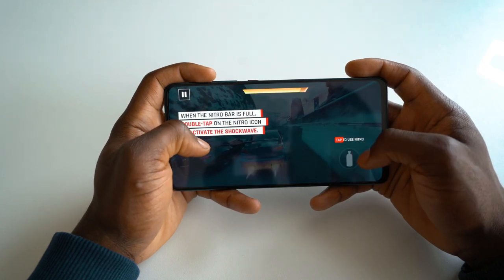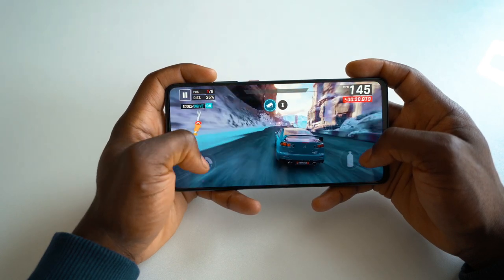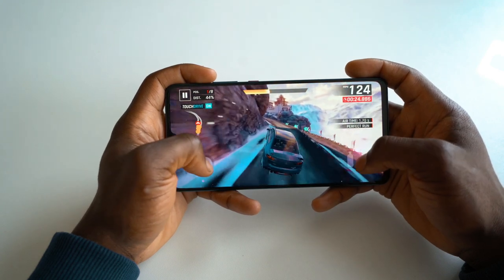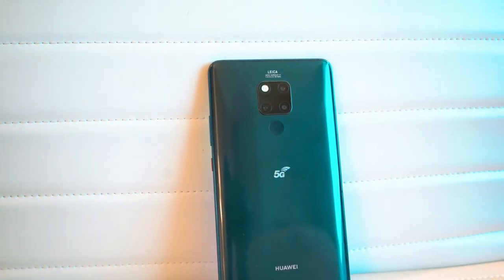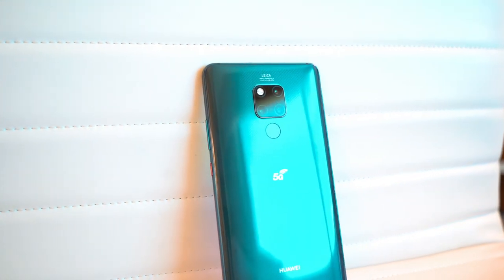You can also game all day long without having a very hot device in your hand. Huawei Supercool is a groundbreaking cooling solution that utilizes graphene film and a vapor chamber. This is integrated into the device itself, allowing it to stay cool when playing games all day long or using any graphically intensive applications.